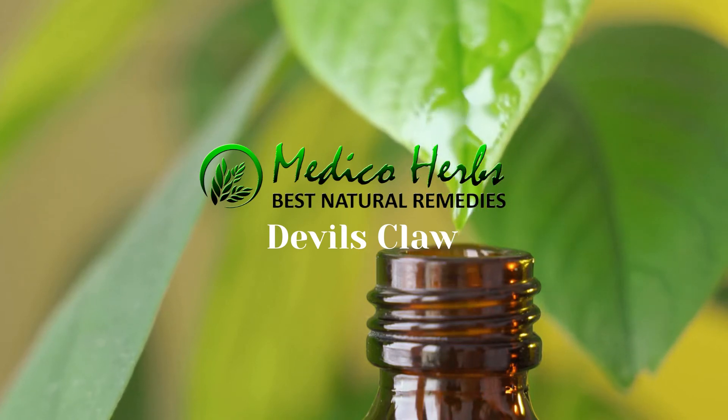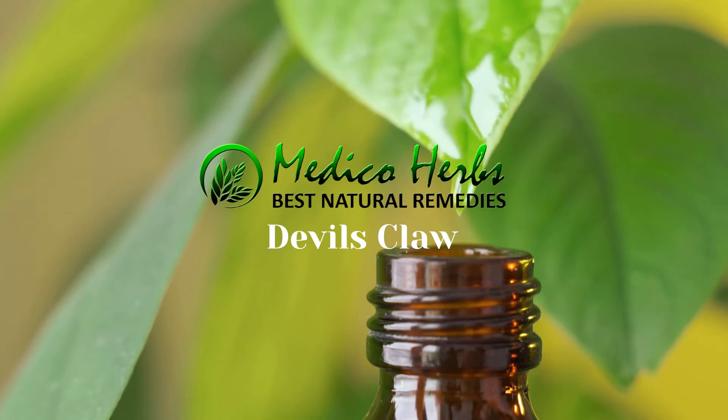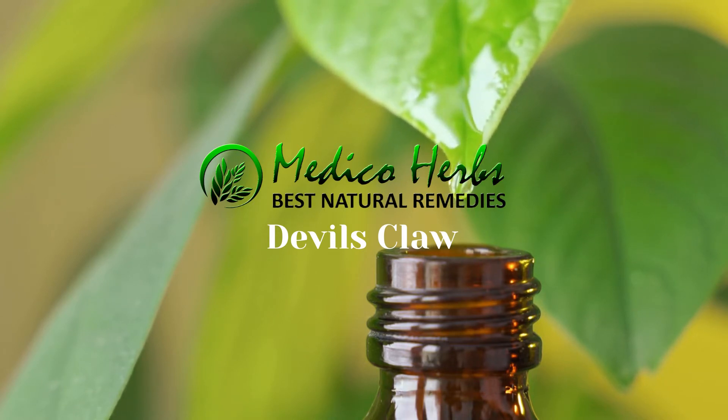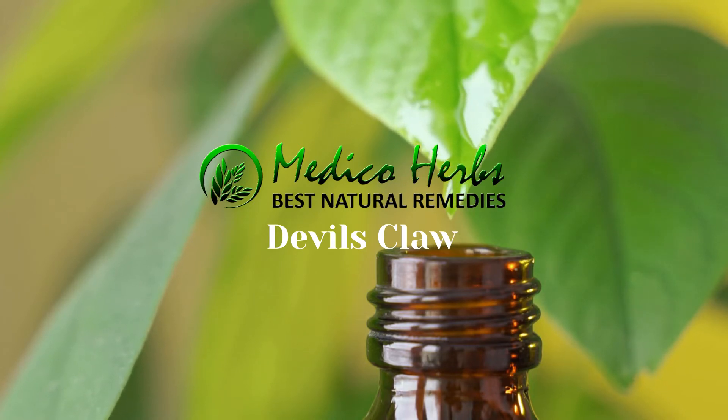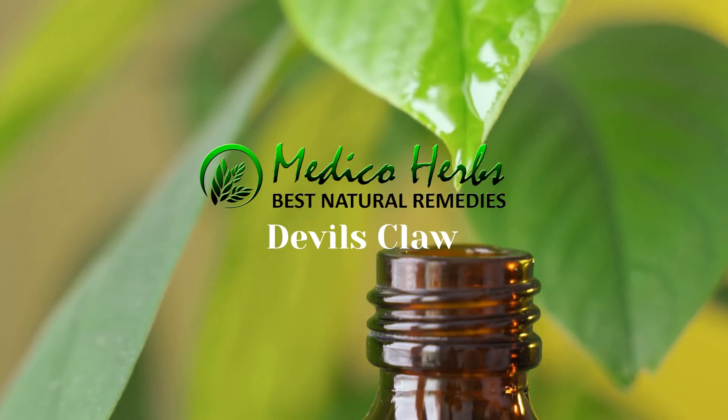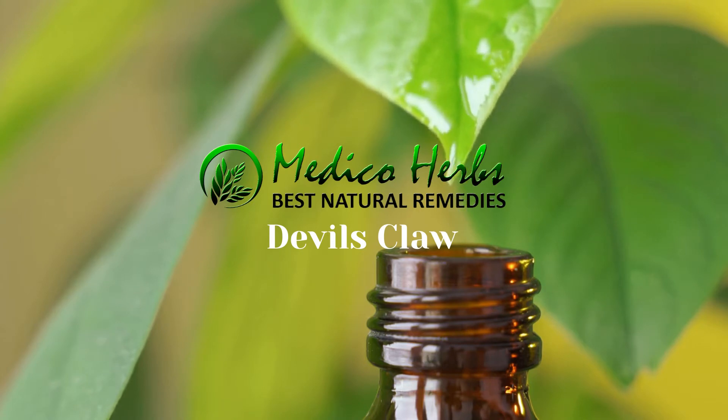Medeco Herbs presents Devil's Claw. Devil's Claw spawns nasty spiny fruits but is one of southern Africa's top herbs that have been supplied to the world. Devil's Claw is mostly grown in the savannah biome in soils that are sandy and sometimes rocky.